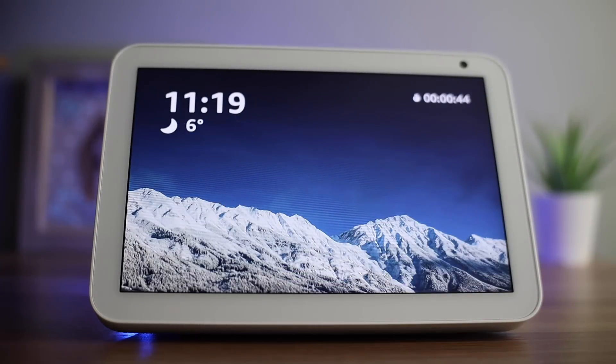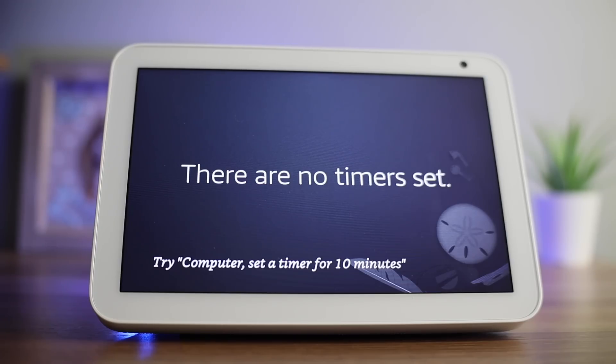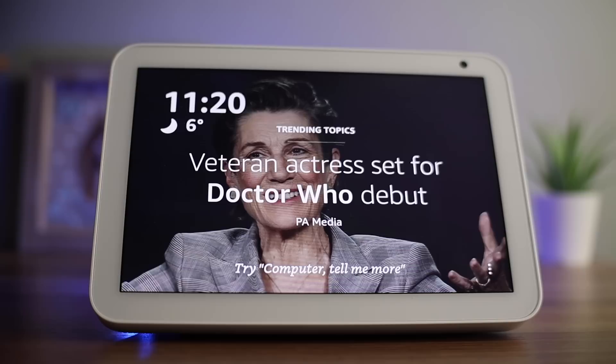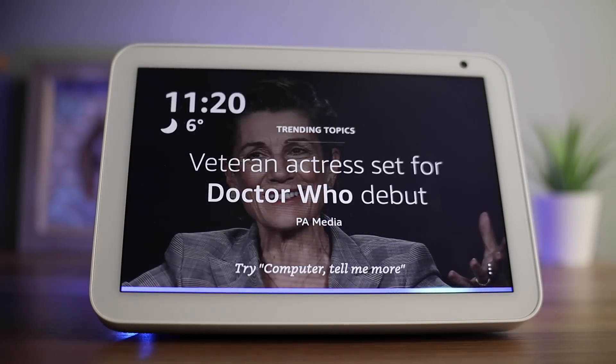You can dismiss the timer by either saying the wake word followed by 'stop', or by pressing dismiss on screen. A more advanced option is setting reminders. These are great if you are setting multiple timers as they remind you what you need to do. For example, when I was cooking my Christmas dinner, I needed to remember to put the potatoes in the oven at 4 o'clock, so I said: 'Computer, remind me to put the potatoes in the oven at 4 o'clock.'